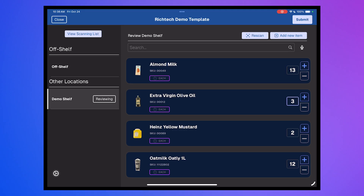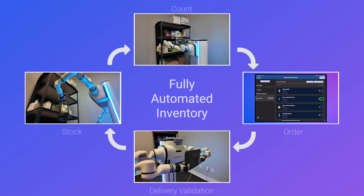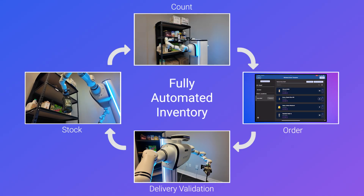Automation meets Inventory Intelligence — a complete system that counts, orders, verifies, and restocks seamlessly. Nomad Go and RichTech Robotics: continuous, accurate, and autonomous inventory.